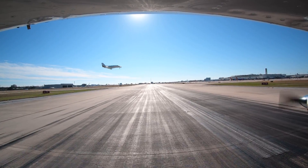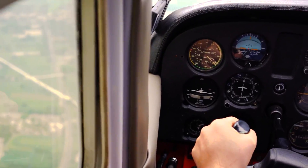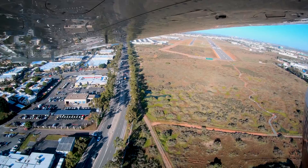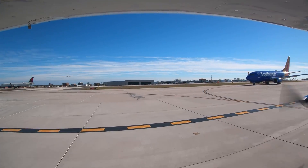Wrong surface operations pose a serious risk and are a continuing issue at airports throughout the national airspace system. The majority of these incidents involve general aviation and fall into several categories. In this video we will focus on one such category: wrong direction intersection takeoffs.